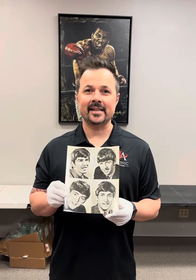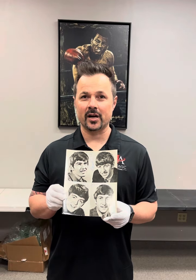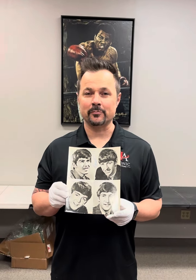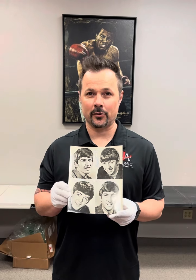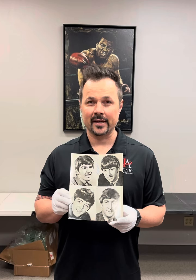It doesn't get any better than this — it's lot number one in our February Feature Auction. This is a beautiful 8x10 vintage glossy photo of none other than the Fab Four, the Beatles.